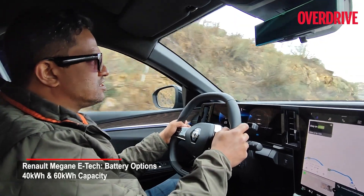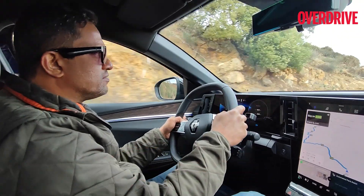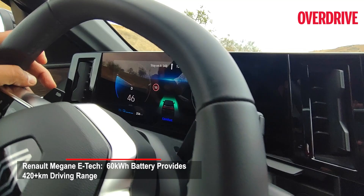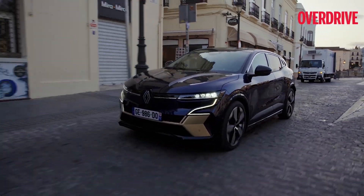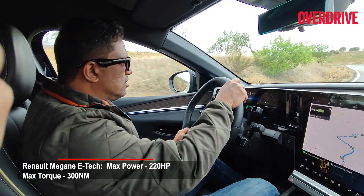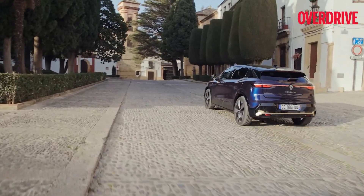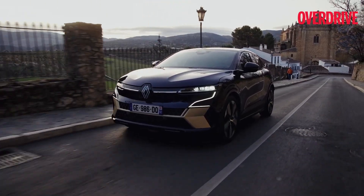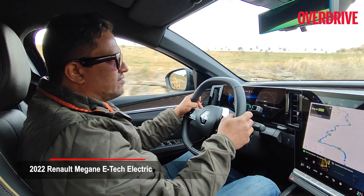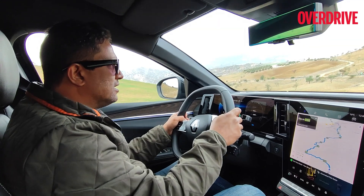The Megane E that we're driving comes with the 60 kilowatt-hour battery pack and develops about 218 horsepower with 300 Nm of torque, which is more than adequate for a car of this size. It's a fairly competent battery as well because Renault has worked heavily on the battery management system. Since we left this morning, we've seen a range of over 350 kilometers, which has now dropped to about 254 kilometers with the battery showing about 73% charge left — meaning we've consumed about 27% of charge to do just over 100 kilometers. With 73% remaining, the range depending on my driving style could improve, especially if I slip down from comfort mode into eco.